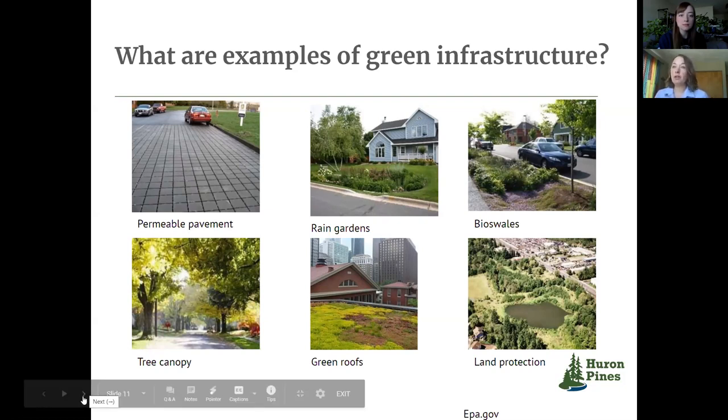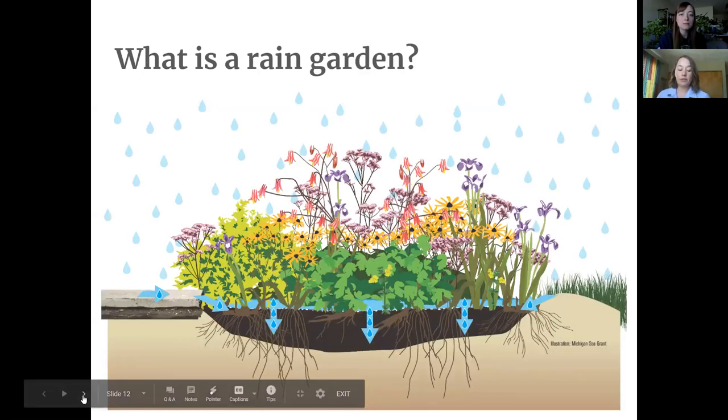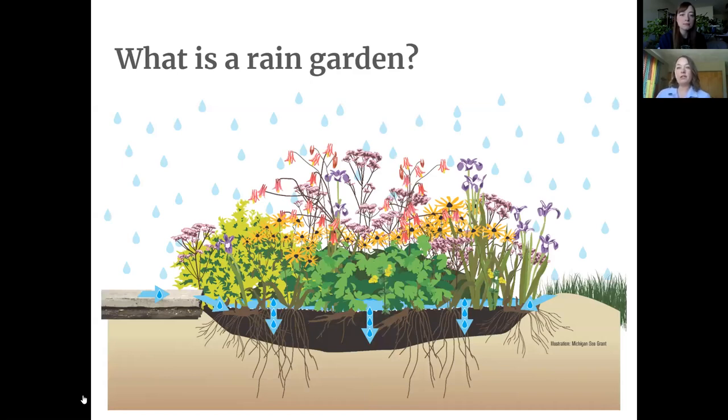I wanted to dive into a couple of specific examples of green infrastructure. The first one is a rain garden. Rain gardens are one of the most common stormwater solutions and they're very versatile — they can be installed in a lot of places, in cities and commercial lots and residential areas. They're essentially just a shallow depression in the soil meant to capture runoff from rooftops, parking lots, or sidewalks. We plant them with deep-rooted plants that can soak up and filter some of the stormwater as it slowly infiltrates into the ground.